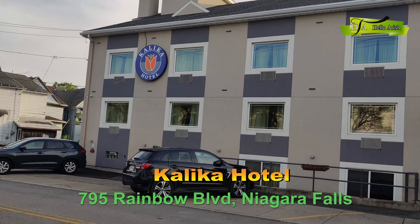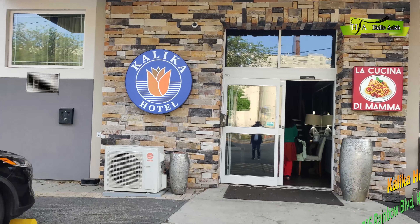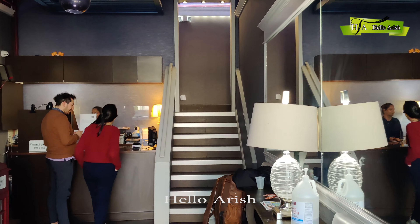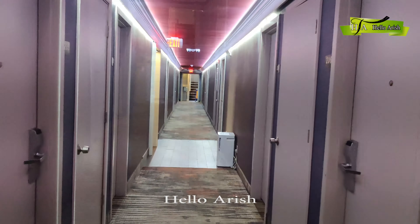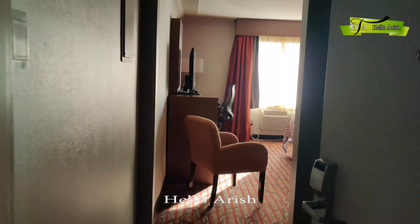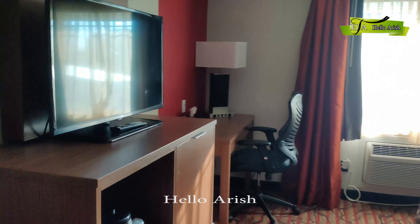The BDT of Niagara Falls is one of the most popular hotels in Niagara Falls and in the city. The A Valoran Hotel is the most popular hotel in the city. The BDT of Niagara Falls is located in the city.